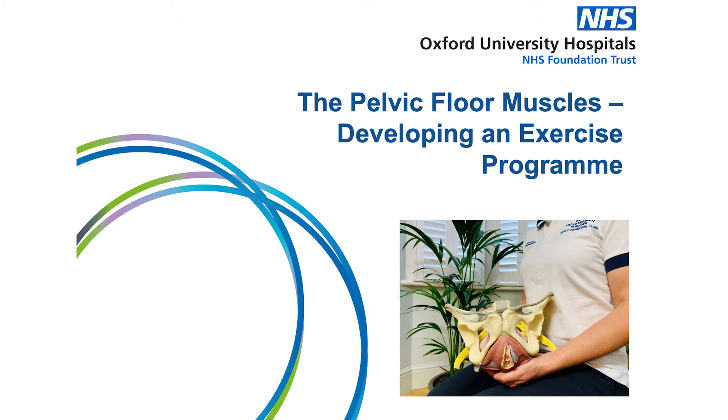This video has been developed by the women's and men's health physiotherapy team at Oxford University Hospitals. Our contact details are provided at the end of this video should you have any questions. The aim of this video is to gain an understanding of the role of the pelvic floor muscles, to learn how to correctly activate the muscles and to begin a pelvic floor strengthening program.